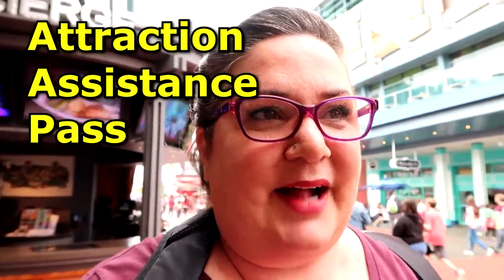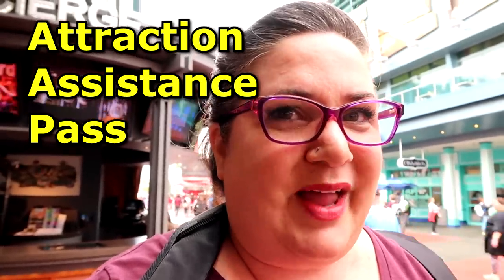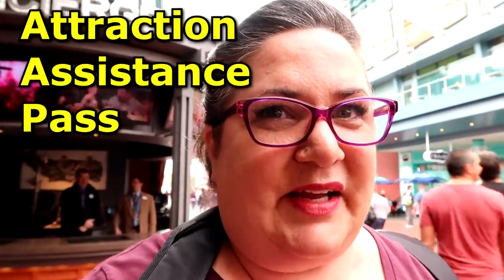Universal offers something called a Guest Assistance Pass, which you get at the Guest Relations desk just inside whatever park you're visiting. Once inside the park, Guest Relations can assist you with this pass. The Guest Assistance Pass works very much like the DAS at Walt Disney World. Folks dealing with autism, ADD, or anything along those lines — things that would make it difficult to stand in line — can take advantage of the Guest Assistance Pass.